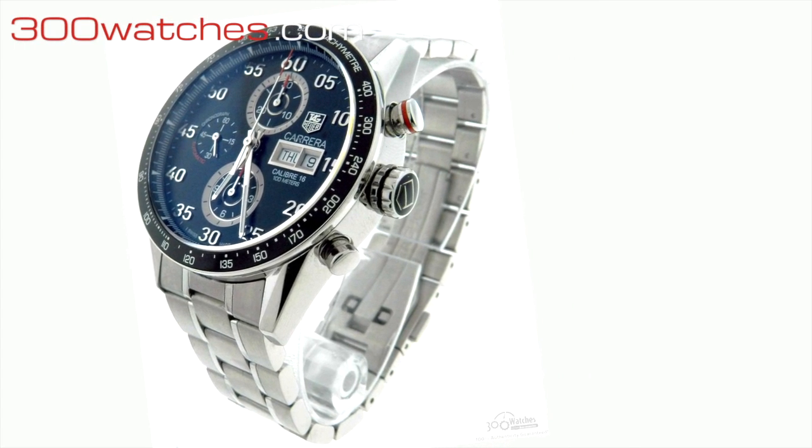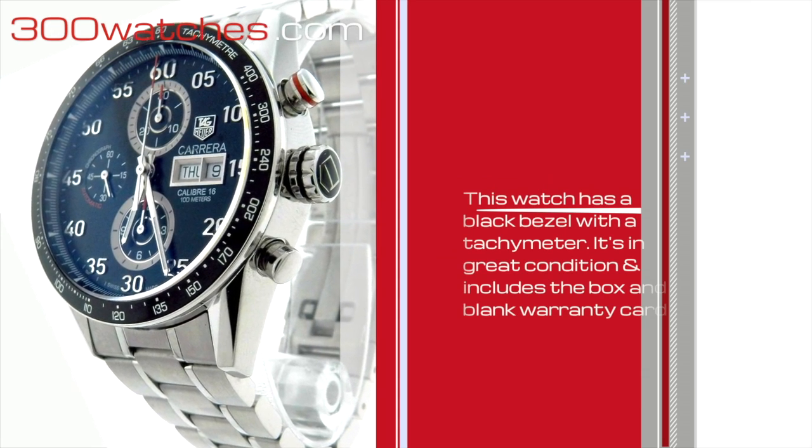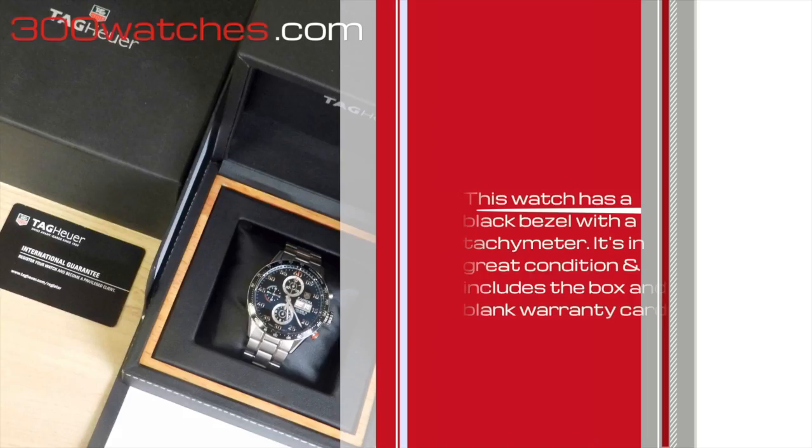This man's Tag Heuer Carrera CV-2810 has a black bezel with a tachymeter. It is in great condition and includes the box and a blank warranty card.